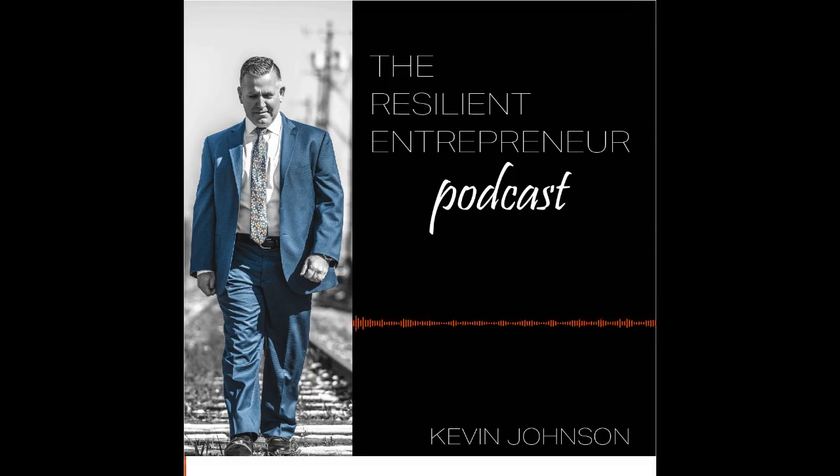Hello again everyone, this is Kevin Johnson of Leverage Consulting, and yes, this is another Resilient Entrepreneur Podcast. You know the deal — it's a nugget or a question, sometimes both. Today the question is: how well are you really managing your resources? If we boil everything down to just two things — time and money.